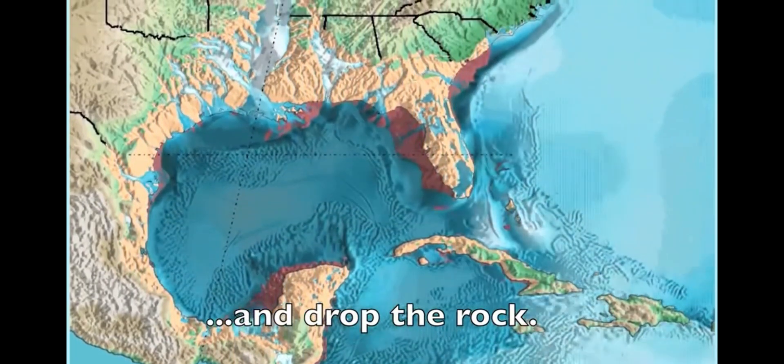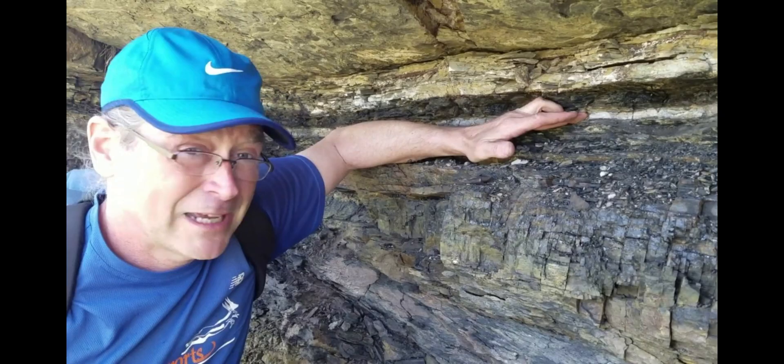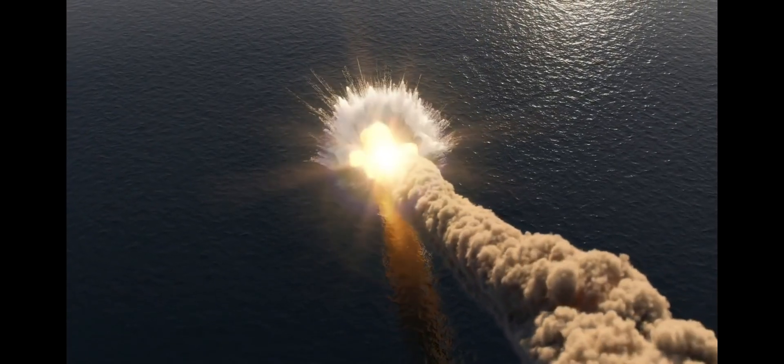The crater was found in the 1970s as geologists were looking for petroleum sites. This confirmed their suspicion that the KT boundary — this layer of iridium found in geological strata across the world — aligns with this giant impact 66 million years ago.